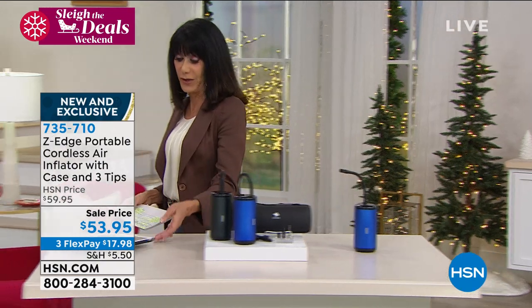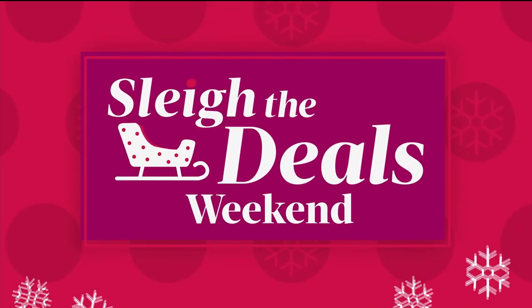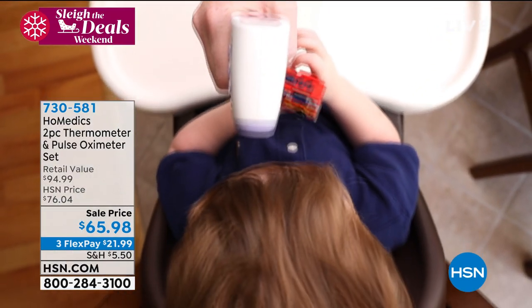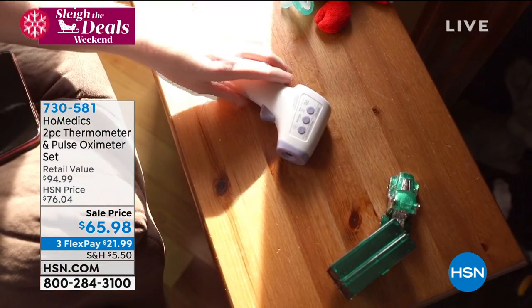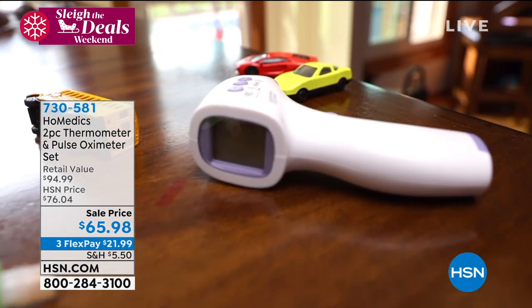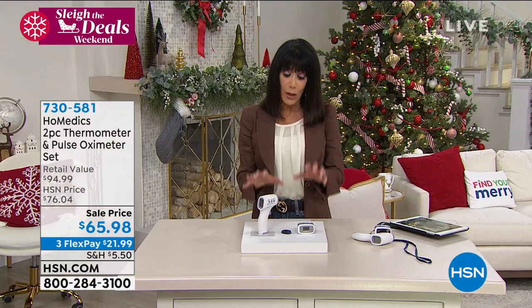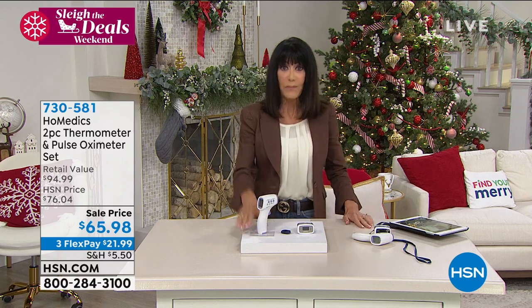We are still streaming live on Facebook if you want to come in and comment. We went from an important safety item for your car to another important item for home. In this day and age, we all appreciate the importance of a great thermometer. We're going to offer you two items in one purchase — the thermometer with quick, fast, easy reading, plus a 50-memory storing 50 different results.